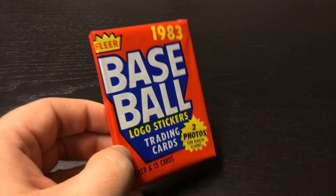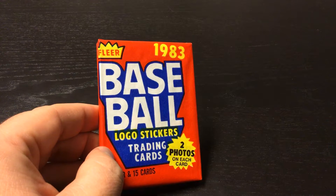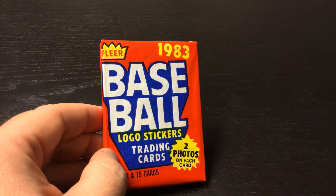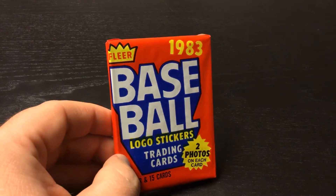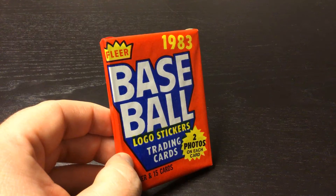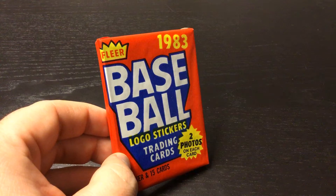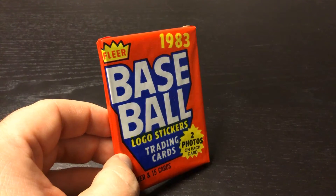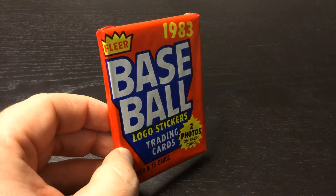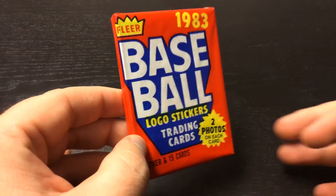Good morning everybody. Before we start today's video, we had a couple comments yesterday that we had a possible searched pack. I didn't think of that at the time, but it's possible looking back at it. This 1983 Fleer pack is from the exact same box, so let's write some comments down below today. What's our thought if this one is searched as well? If we believe this one is searched as well, tomorrow I will make it public where I got these packs from, and we can go from there.